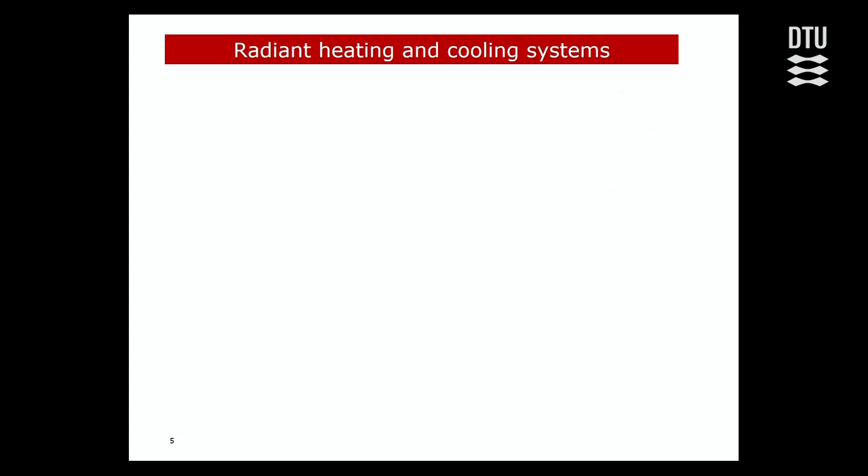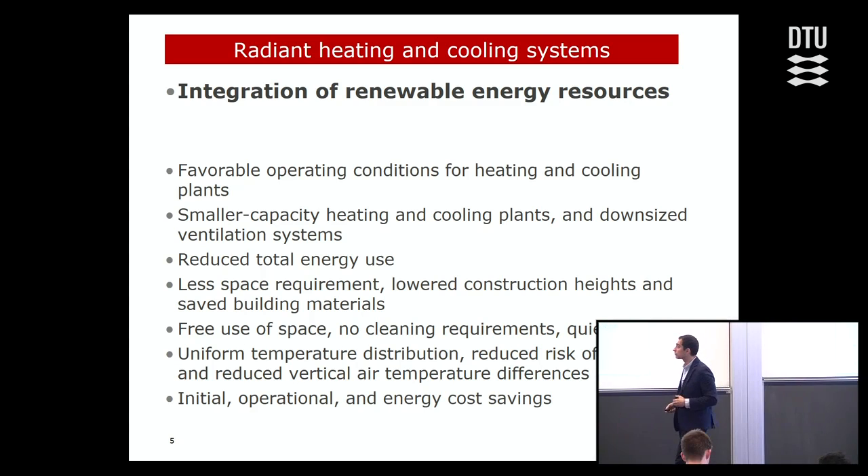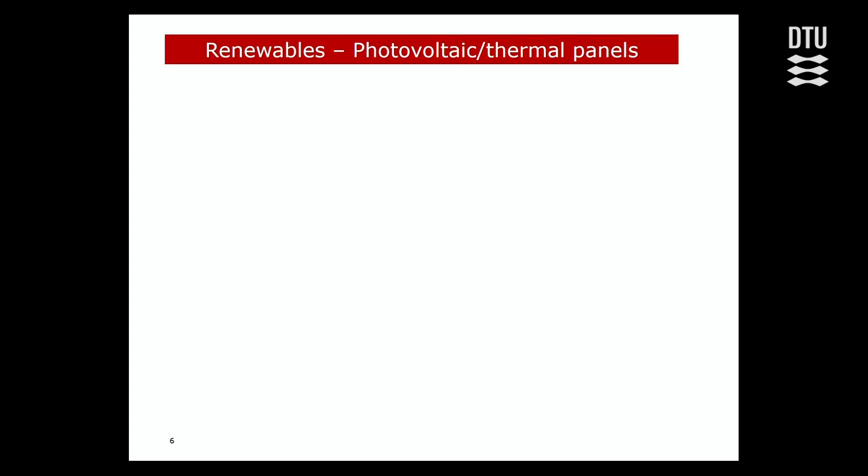Radiant heating and cooling systems, especially those with thermal mass, have a lot of benefits. Two of them particularly match the use of renewables. The first is that they enable coupling of renewable energy resources to building heating and cooling systems, mostly because of matching temperature levels. The second is transferring peak loads to off-peak hours and achieving peak load reductions. This was the demand side in the building.